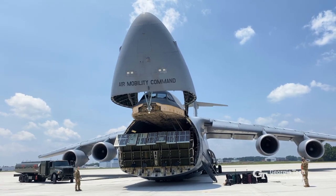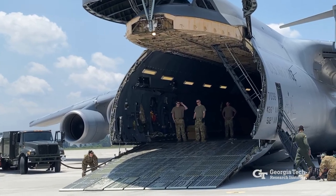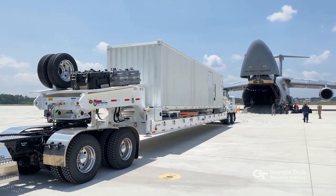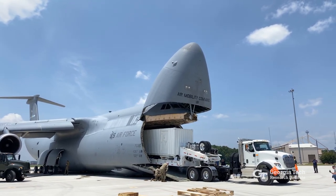Two flights of a C-5M Super Galaxy, the Air Force's largest aircraft, were required to transport the system from Atlanta. Practicing response tactics under a broad range of conditions will help aircrews respond better in real combat situations. This new simulator will help the Air Force meet these training needs.